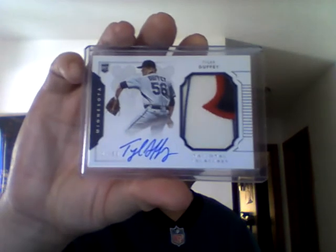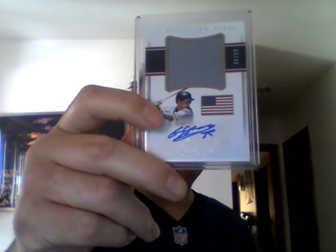16 National Treasures rookie two-color jersey autograph, numbered 43 out of 99 — Tyler Duffy. Also 16 National Treasures, Memorial Day jerseys, jersey autograph, numbered 88 out of 99 — Byung-ho Park. Who, in the first couple of spring training games, is trying his hardest to get back on the 40-man roster — hit a couple of home runs, so maybe he'll pan out. Who knows?